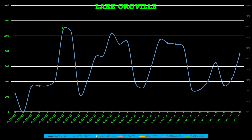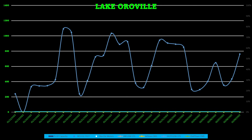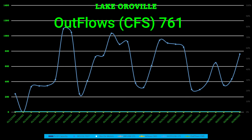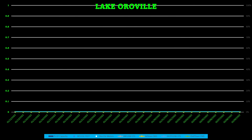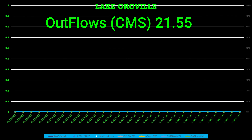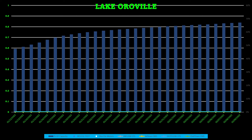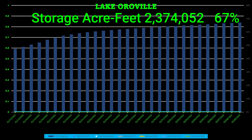Outflows look like a roller coaster — all over the place, but trending up overall. A lot more was released around the middle of the month. Current outflows are around 761 cubic feet per second, or 21.55 cubic meters per second. Finally, Lake Oroville's storage in acre-feet is currently at 67% of full.